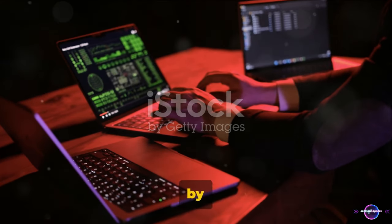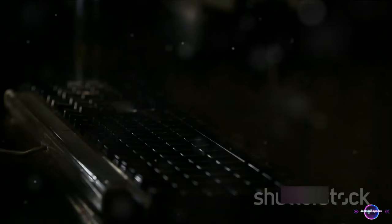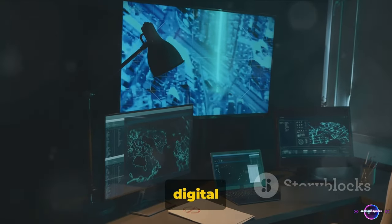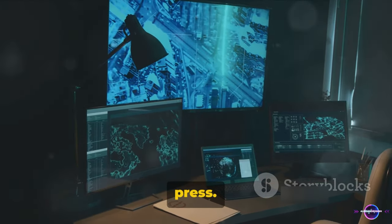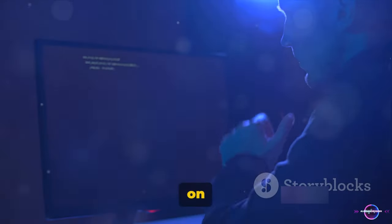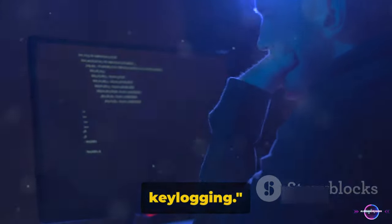And finally, the most common technique used by hackers: keylogging. Keylogging is a method that involves recording the real-time activity of a keyboard. When you type, every keystroke gets logged, including your passwords. It's like having a digital spy peering over your shoulder, noting down every single key you press. Hackers often use this method in combination with a virus or malware to covertly install a keylogger on your device. Ensuring your device is free from viruses and malware is a key step in preventing keylogging.